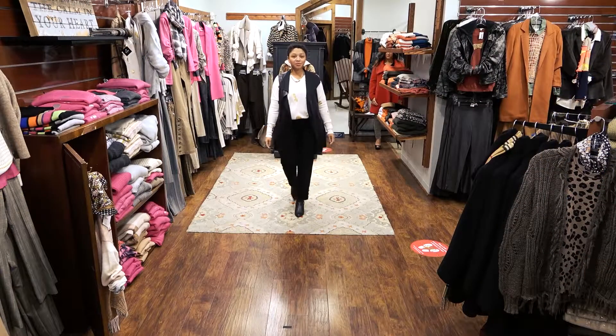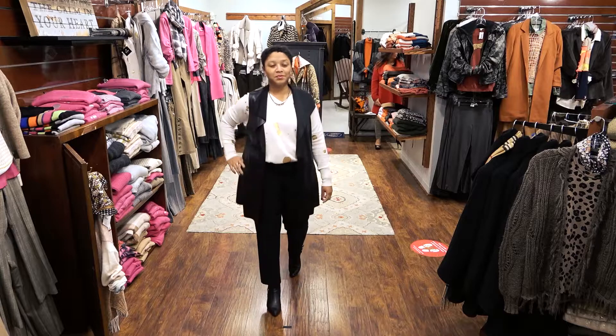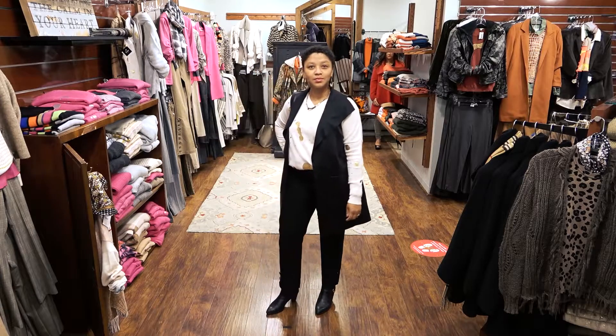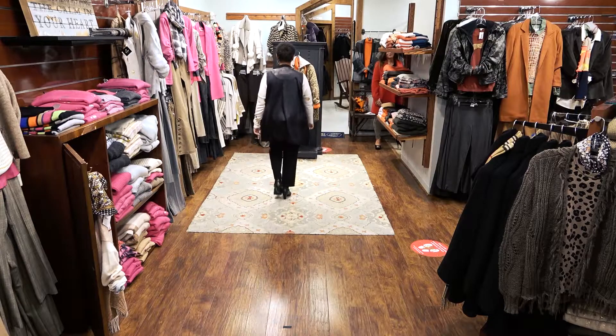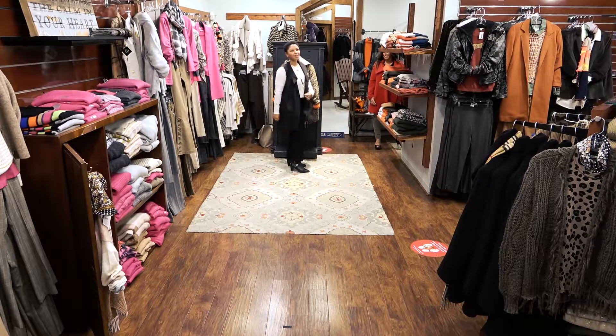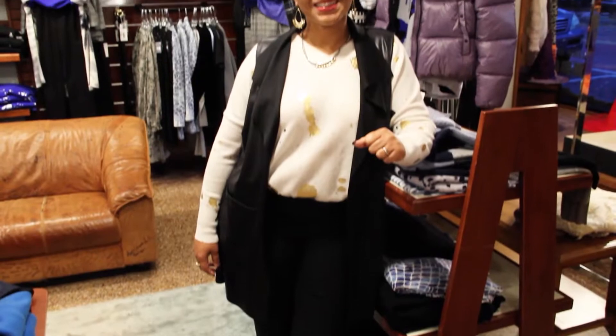It is topped with a Brody cashmere V-neck off-white sweater with gold foil accents. She has topped this with a long faux leather vest by Angel Apparel. This outfit is cozy, comfortable, with a touch of elegance.